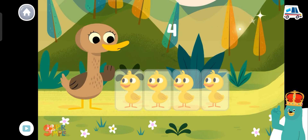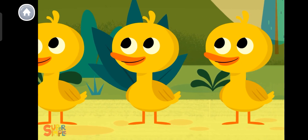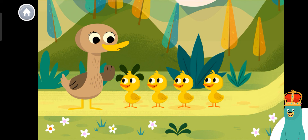One, two, three, four! Count to four out loud! Woohoo! Counting is fun!